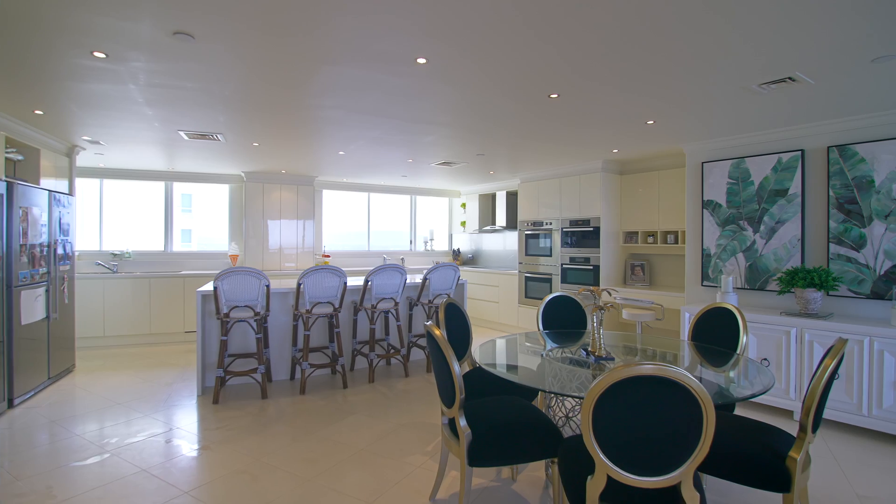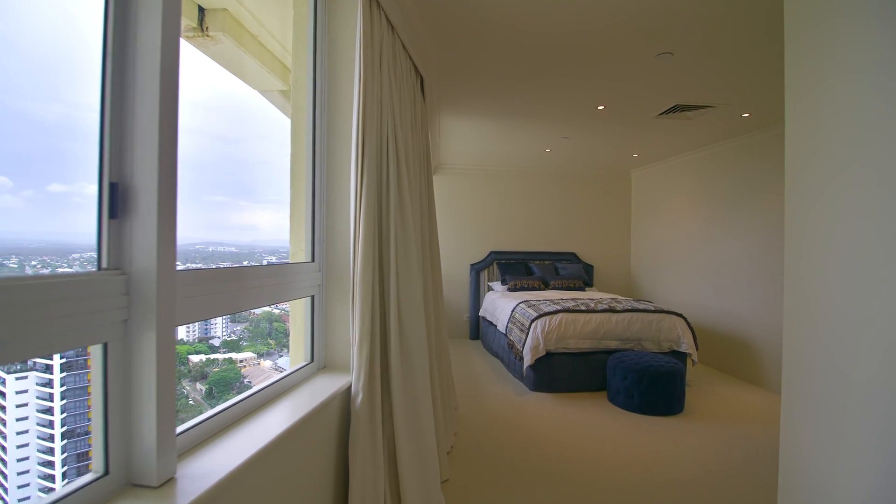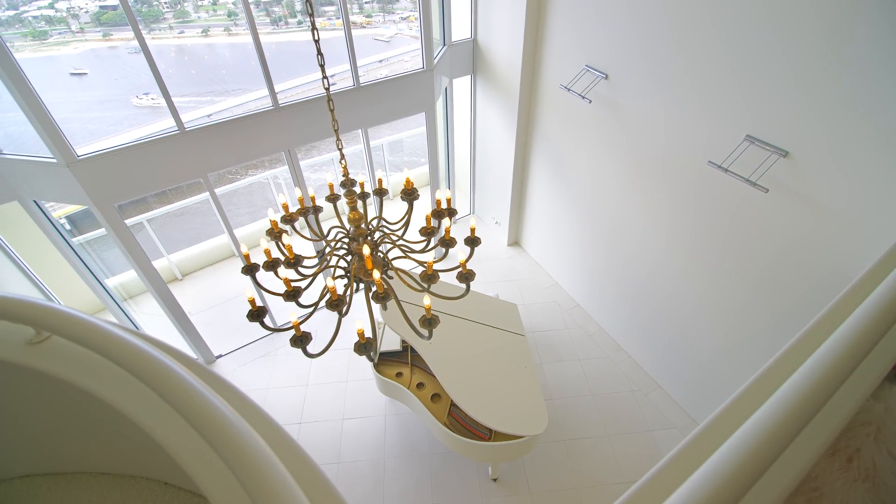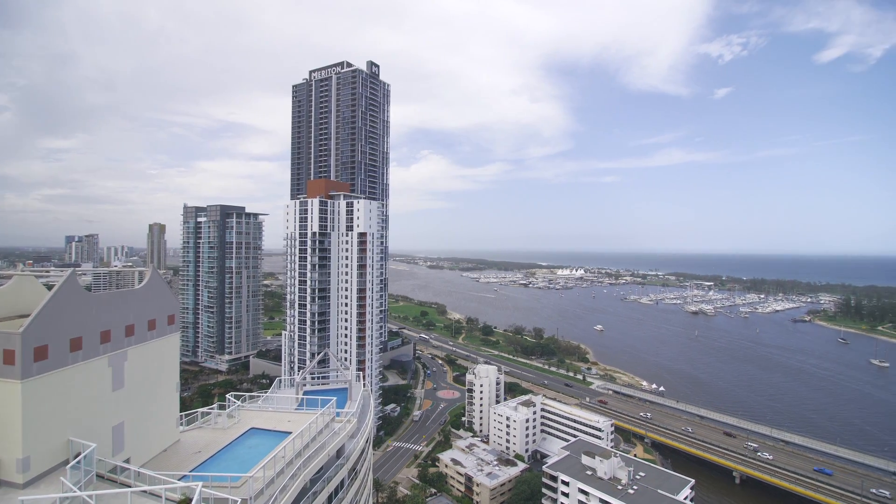Downstairs, the penthouse boasts four car parking, two lock-up storage cages and a 30 metre marina berth. Penthouse B27-2, 75 Brighton Parade, Southport.